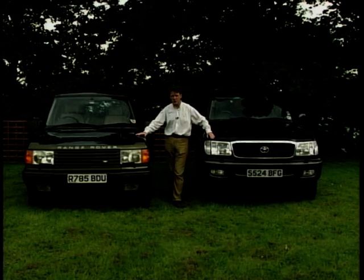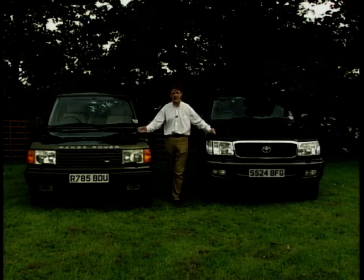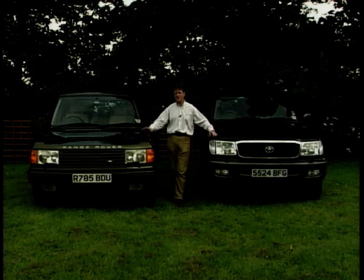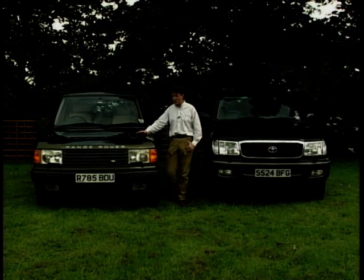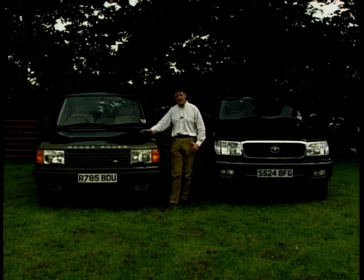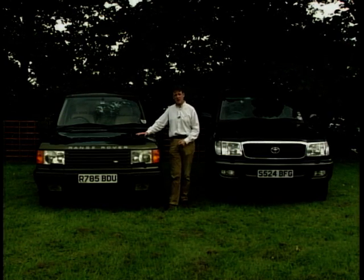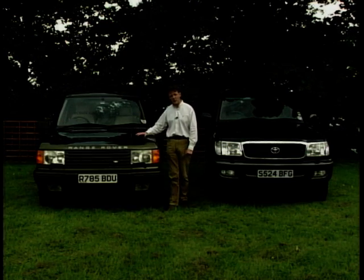Both, as you can see, are huge vehicles. They have enormous V8 engines. They'll pull almost anything you throw at them, and you certainly wouldn't want to get into an argument with either. Now, the Range Rover has been around for a long, long time — its previous model saw some 25 years' service before this one was introduced in 1994. It's beginning to look a bit dated now, but it's comfortable, it's luxurious, and amongst the well-heeled and the country set, the Range Rover is the best thing on four wheels.